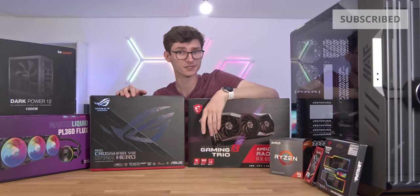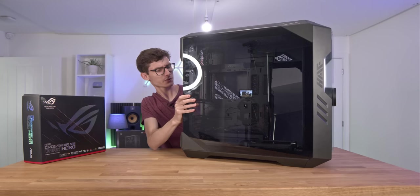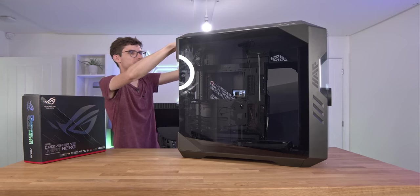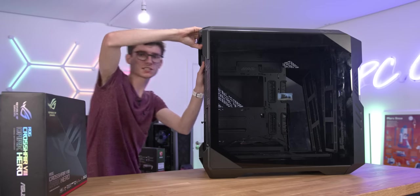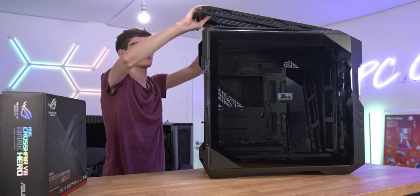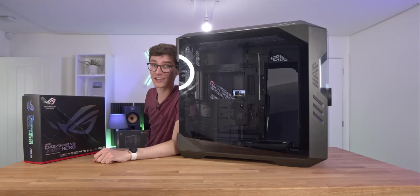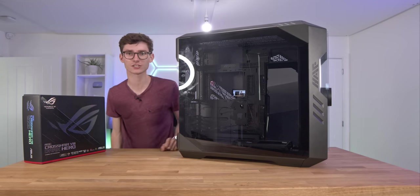Full disclosure: they've sent this to me and it's a used case, which just means some of the bits are not quite as they would have been out of the box. Apparently, my sample that was meant to be delivered here got stolen — who steals a case? I know it's £450 at the moment, but this is definitely the most unique case I've seen in a long time.